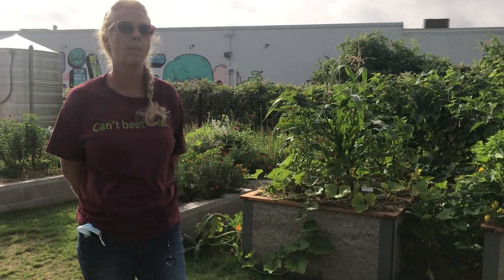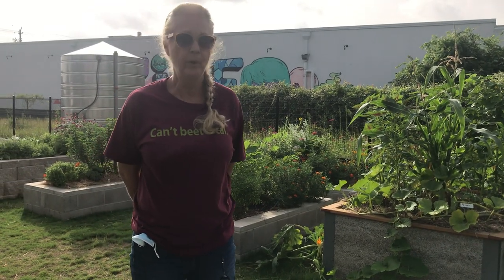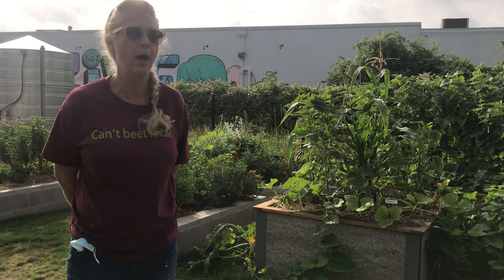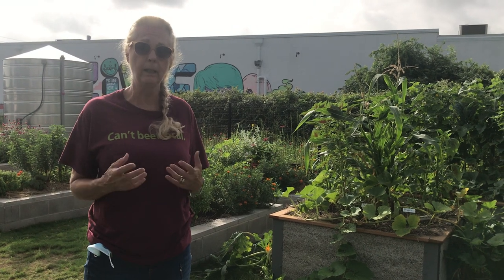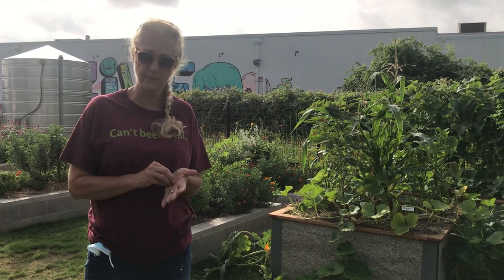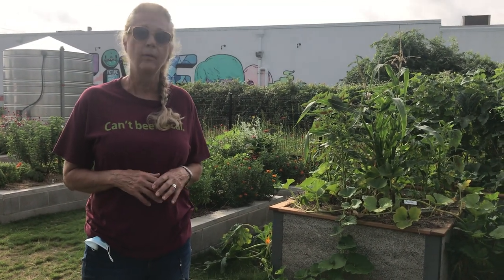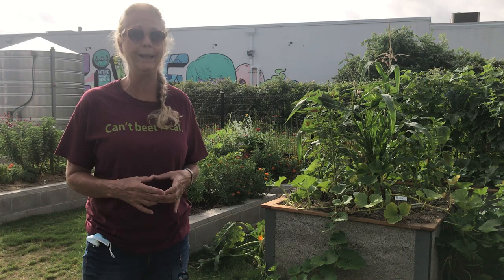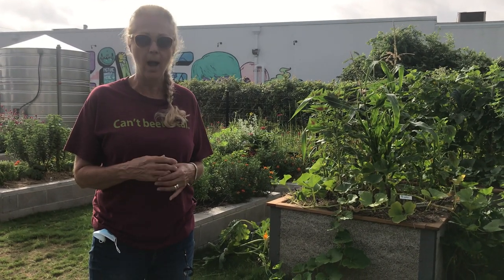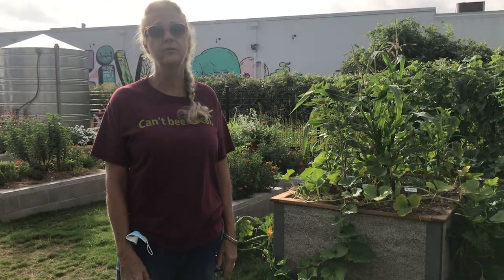One of the questions we asked — and I see it's behind you — was about the squash vine borer. Very problematic, especially here in the south. It is a moth. The adult will fly and the female will lay eggs at the base of our squash plants and deposit eggs. The caterpillar hatches, bores into the crown of the squash plant, and begins to eat its way through the vascular system. That of course impedes the plant's ability to take up nutrients and water, and it starts to wither and die.